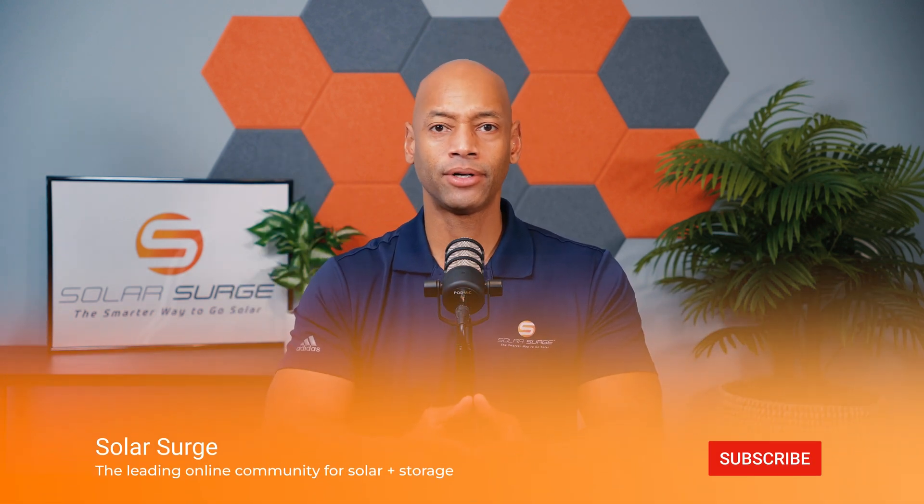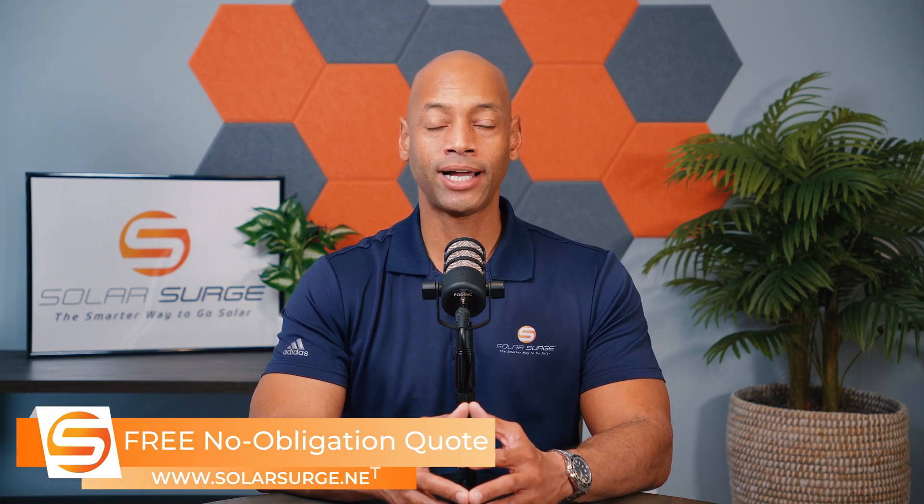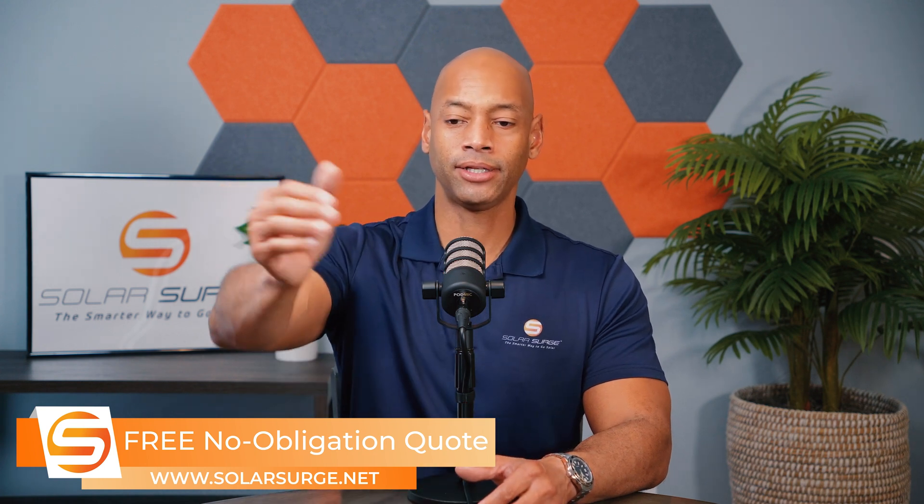This has been a brief discussion on solar batteries, how they work, and what purpose they serve. If you're getting good value from the Solar Surge videos, make sure you hit that thumbs up button and subscribe if you haven't done so already — that way new videos will come up in your feed. If you're in the process of looking at solar and battery options for your home and need a price quote, reach out to us on the link below.